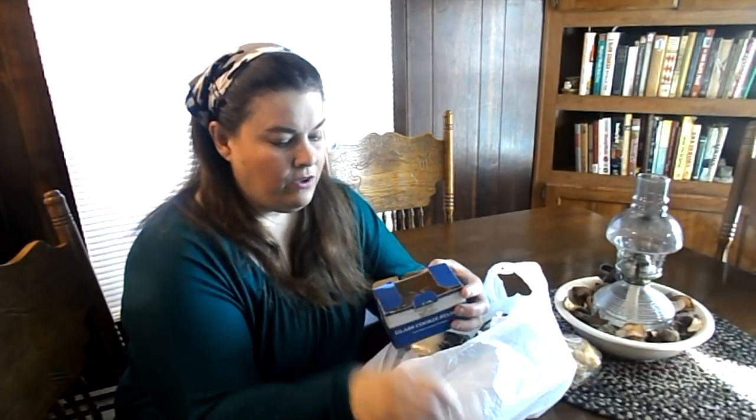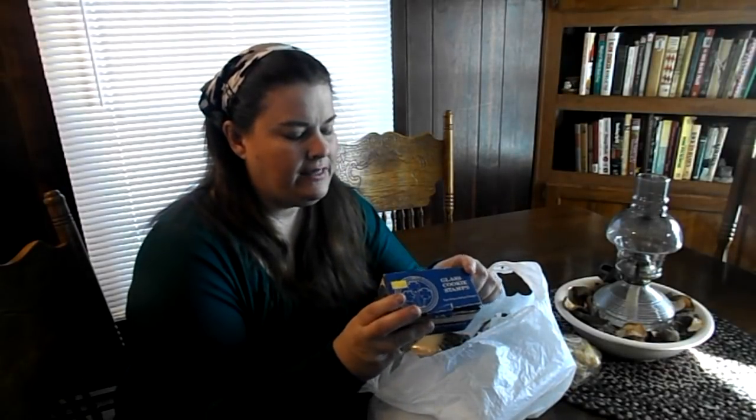The first thing I got for a dollar was glass cookie stamps. Now I bet you're wondering what I'm going to use these for. They have a little handle and they have pretty little flower indentations — you use them to make cookies. There's a heart. What I'm going to try to do is use these when I make my homemade soap. I'm thinking I could press this into the soap and make pretty designs. I do not know if it's vintage — it sure looks vintage to me, but there is no date. So I got these for $1.